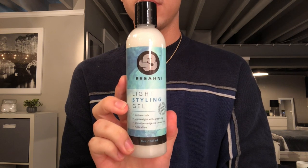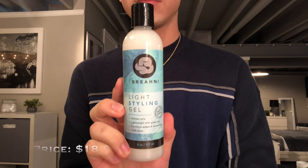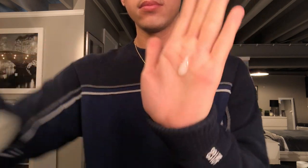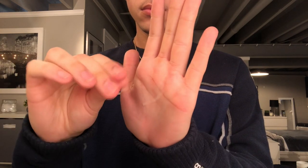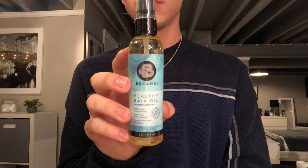Next we have the light styling gel. This claims to be a unique moisturizing curl-defining gel that tames frizz, smooths edges, and has amazing slip. It also claims to deliver manageable hold that's gentle enough for daily use and ideal for all curl types. It's a very watery gel — as I rub it in my hands it just disappears; it's not sticky or hard.